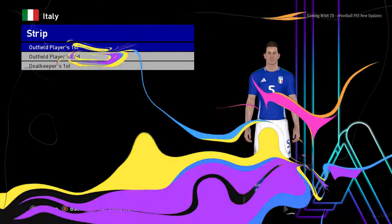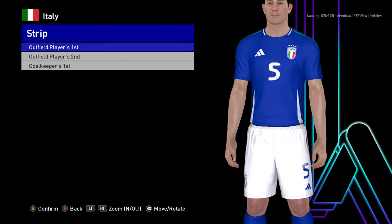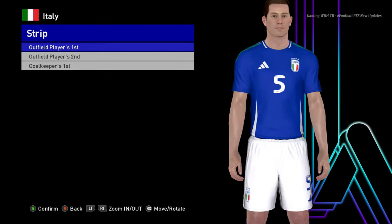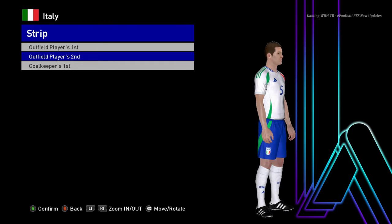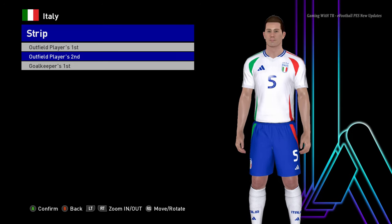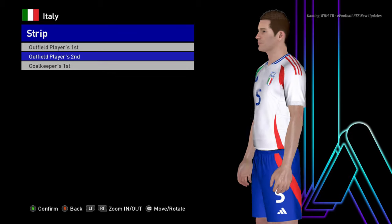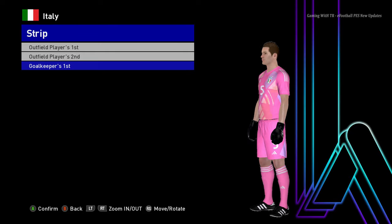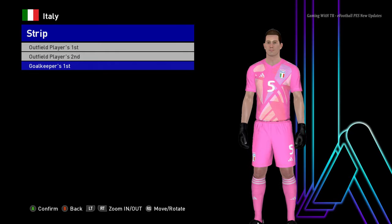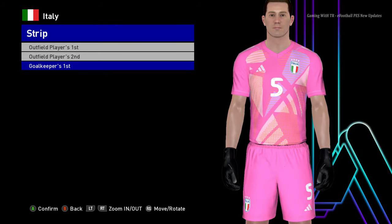Here is Italy. This is the home jersey of Italy — it's pretty cool. I'm trying to remember if Italy is playing Euro 2024; I think they have a tough group or something. Here is the away version, and here is the goalkeeper version — the pink version. That's pretty cool.